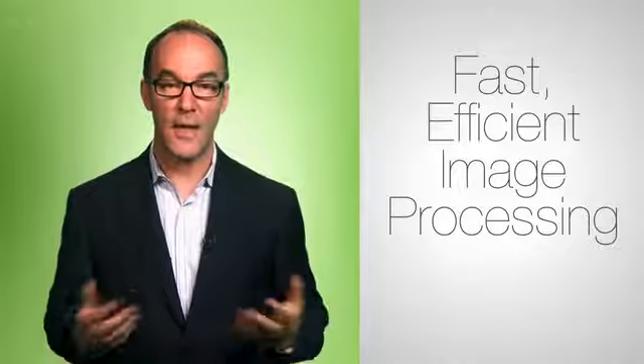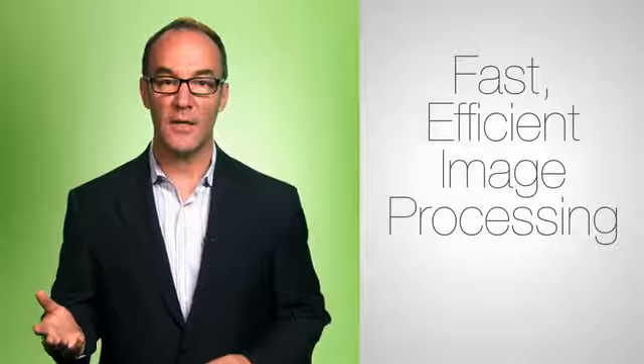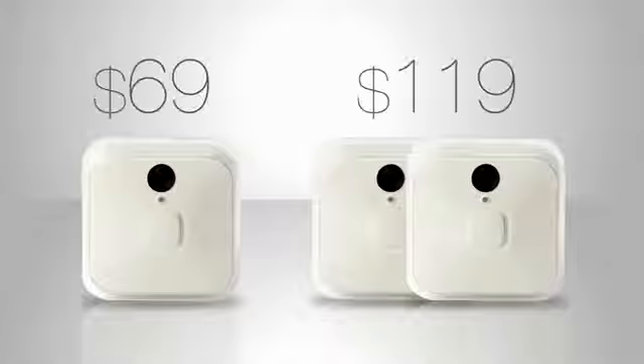So how can Blink do all this? This. Yes, other devices run on expensive, power-hungry third-party chips. Blink's processor is made by the same smart guys that make Blink — it's purpose-built for fast, efficient image processing. Everything Blink needs, and nothing it doesn't.